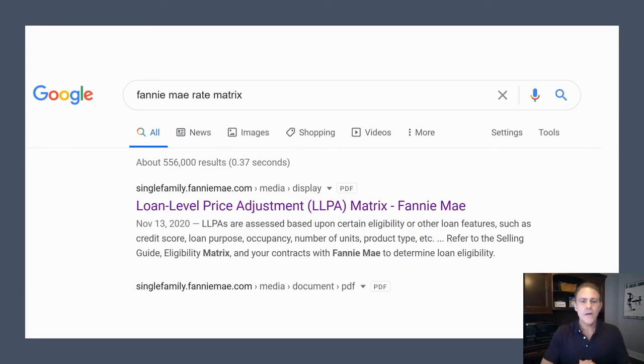Here we go — we're in Google and I'm going to show you exactly what I look at as a broker. I work with lots of different banks, and it doesn't matter what bank you work with — all banks doing conventional loans are going to take adjustments based on the things I'm going to show you next. This is the secret most lenders don't show anyone, and it's actually right out there — just Google 'Fannie Mae rate matrix.'